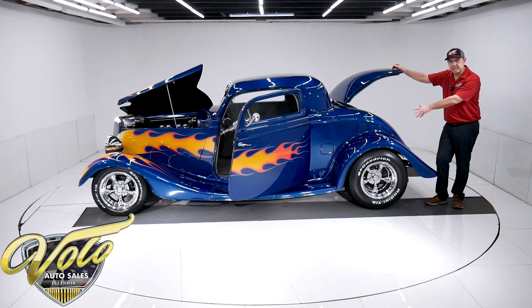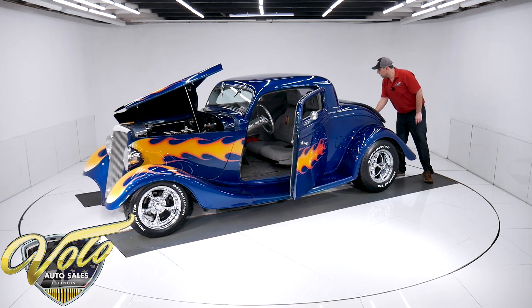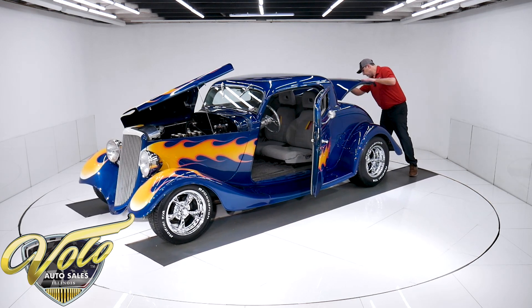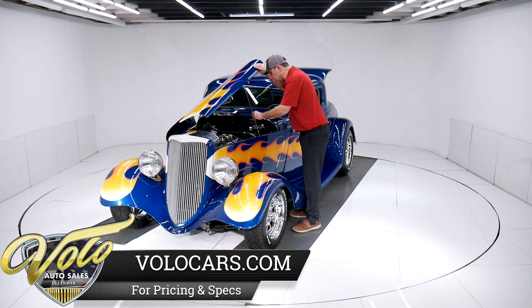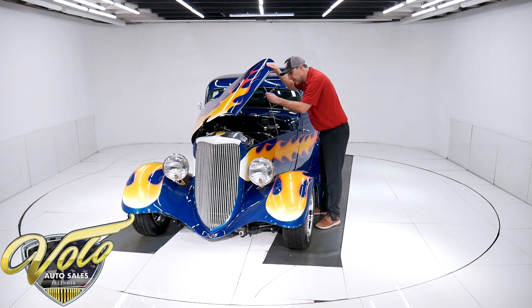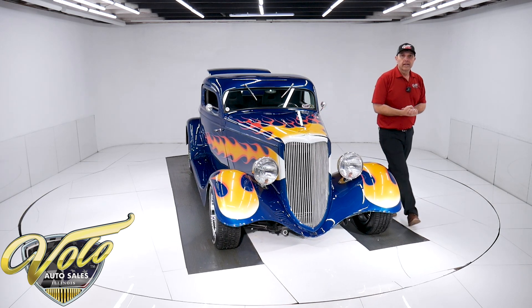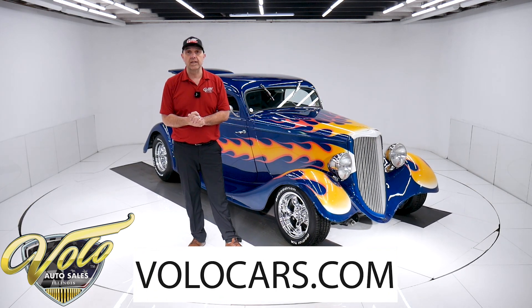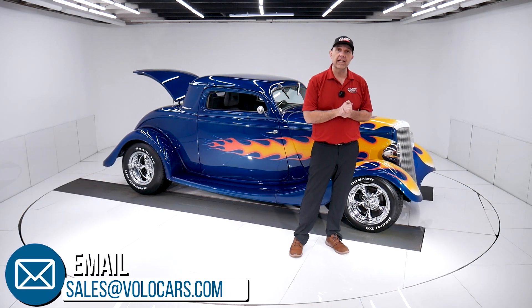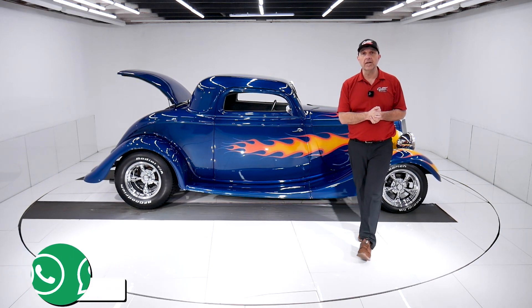It's a really sharp color standing here — the metal flake really sparkles. There you have it — a really cool '34 three-window classic hot rod. Go to VoloCars.com, talk to the salesmen with your questions and concerns. They can get this delivered to your driveway and help you finance it as well at VoloCars.com. Hope you enjoyed the video — subscribe to our YouTube channel and click on the bell icon if you want to see more. Thanks.